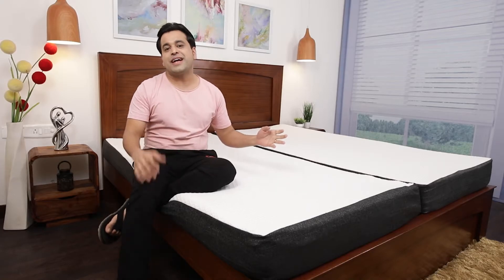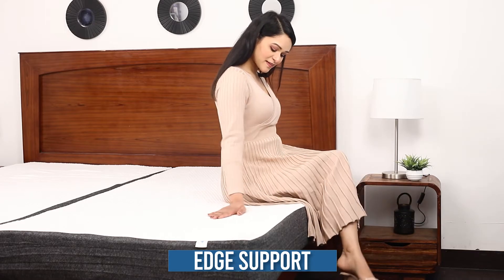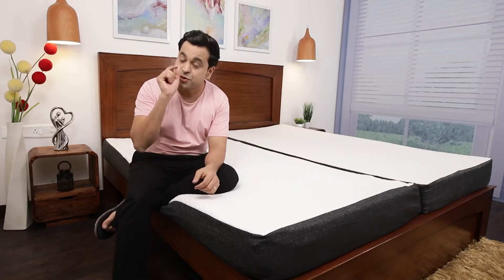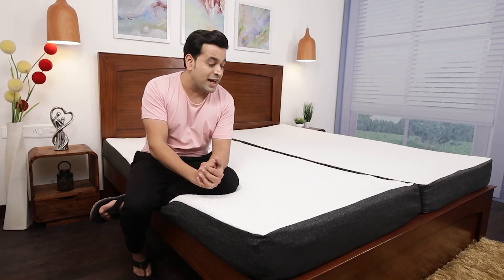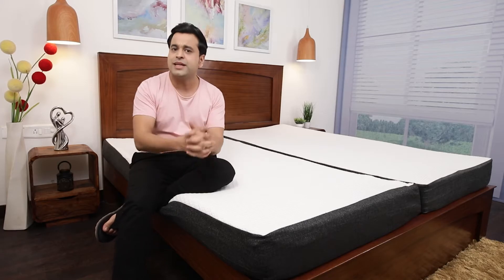One of the important factors in this mattress is edge support. When anyone goes to buy a mattress they want to be able to utilize the whole space from edge to edge. This mattress provides complete edge-to-edge support, which is only possible because of the solid Dunlop natural latex used inside it, and it also has optimum thickness.